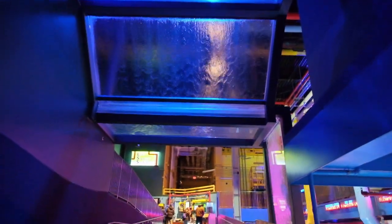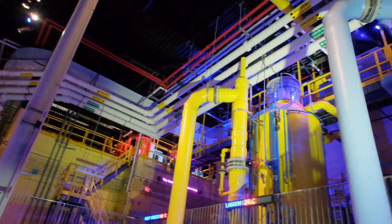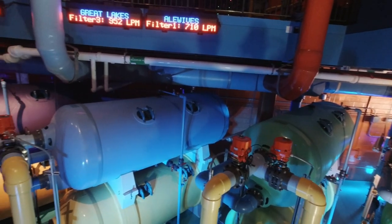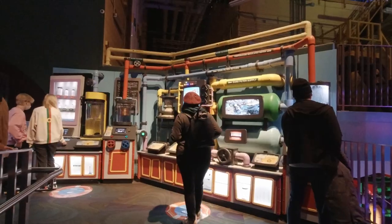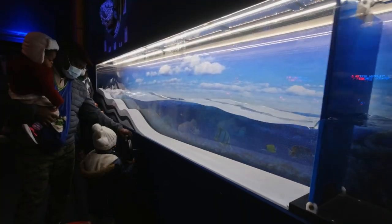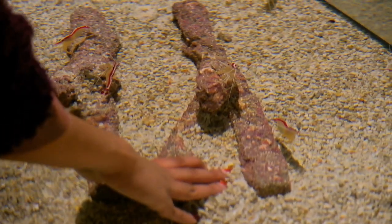The motions of jellyfish are so smooth they almost look like videos played on screens. We then reached the Life Support System center, which was really interesting to see. You could see the different pipelines where the water was being regulated as per temperature, impurities, and minerals being added back to the water. This was really well explained by working models.